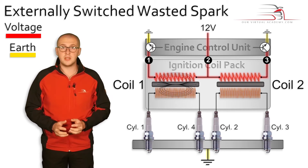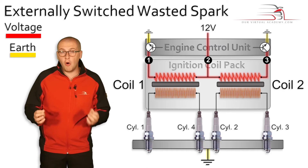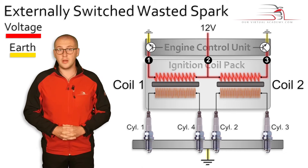As the field collapses, the magnetic lines of force move over both coils and an electrical pressure or voltage is induced into the primary and secondary windings.